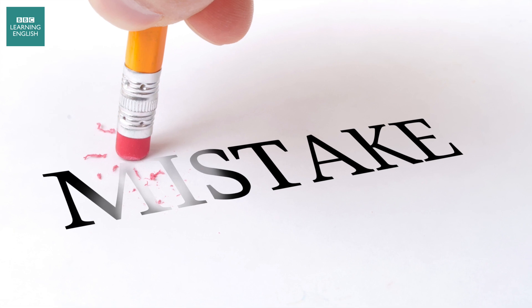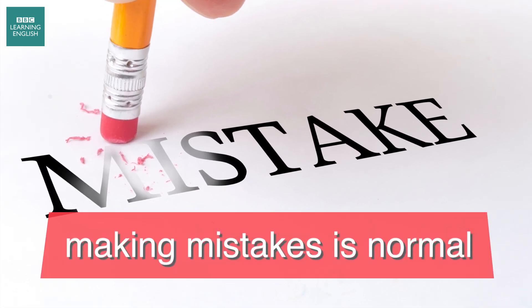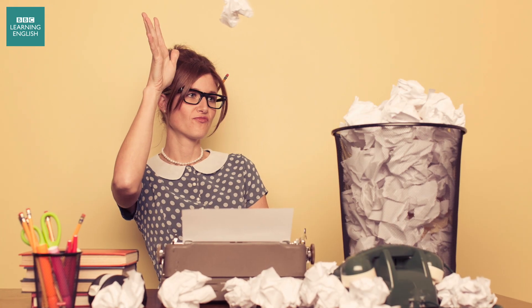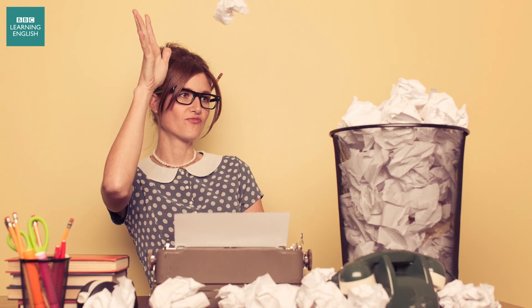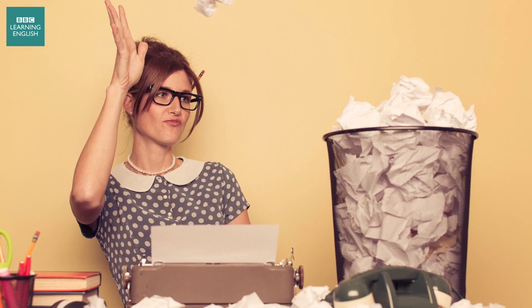When you're learning anything new, you're bound to make mistakes. And this is true when learning English. But there are different types of mistakes, and how you deal with them depends on the type of error you've made. Listen to our top tips to help you out.